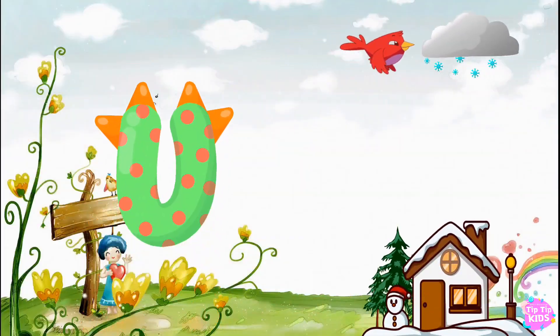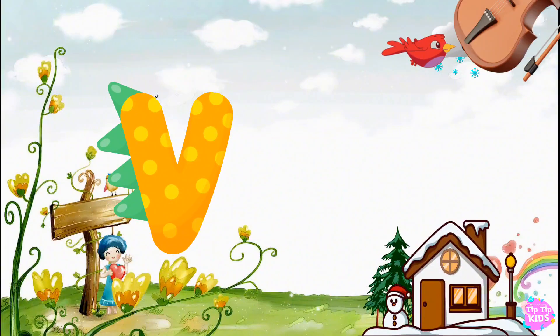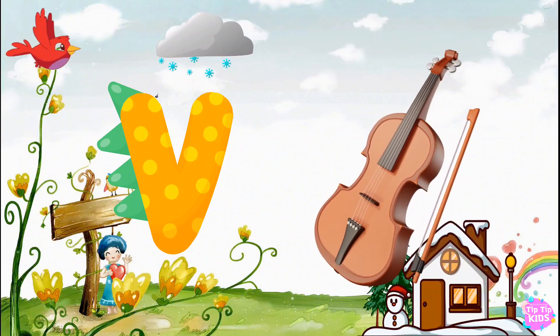U is for Umbrella, U-U-Umbrella. V is for Violin, V-V-Violin.